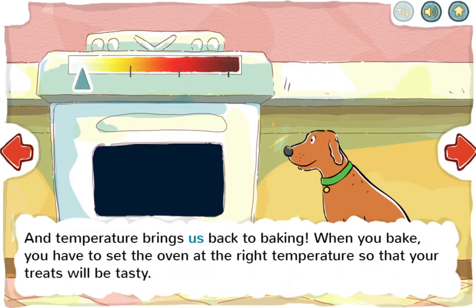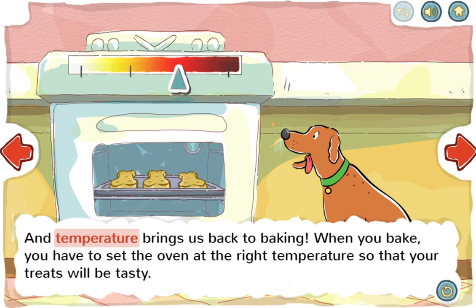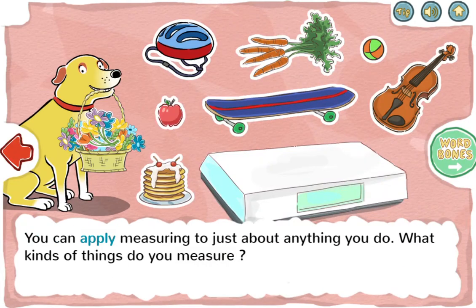And temperature brings us back to baking. When you bake, you have to set the oven at the right temperature so that your treats will be tasty. You can apply measuring to just about anything you do.